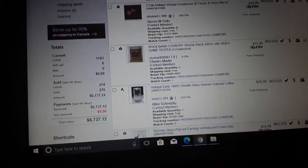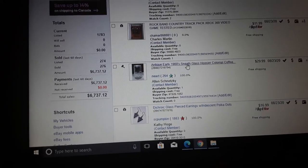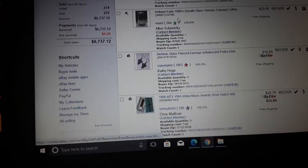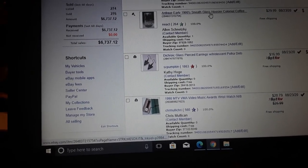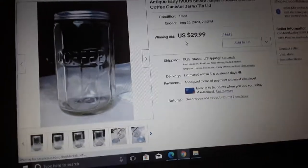Rock Band country track — some rock bands sell for more money than others, most do not. Twelve dollars. Antique early 1900s Sneeth glass — oh wow, this one was fun. This was an auction. You went to a sale and saw it for eight bucks — it's an old coffee jar, like a Hoosier cabinet jar.